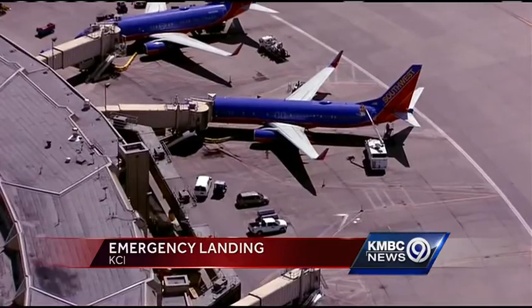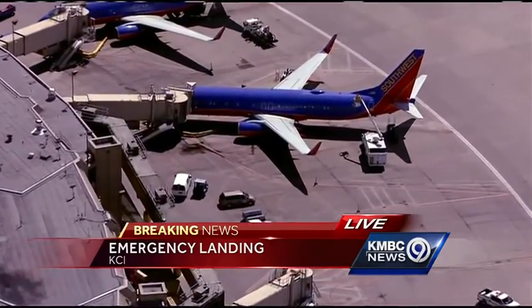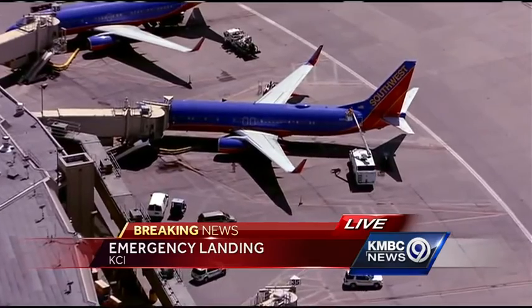We have the latest on breaking news from up at KCI. A Southwest Airlines 737-800 series made an emergency but safe landing at KCI a short time ago after a possible hail strike. News Chopper 9's Johnny Rollins is up in the air. Johnny, what do we know?